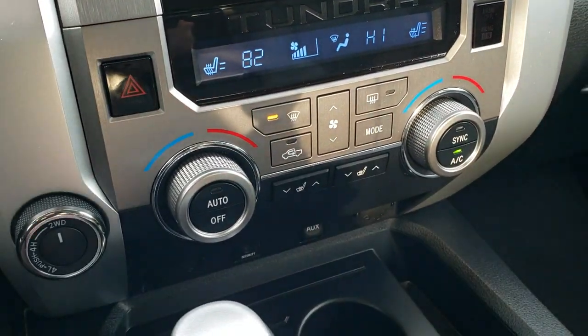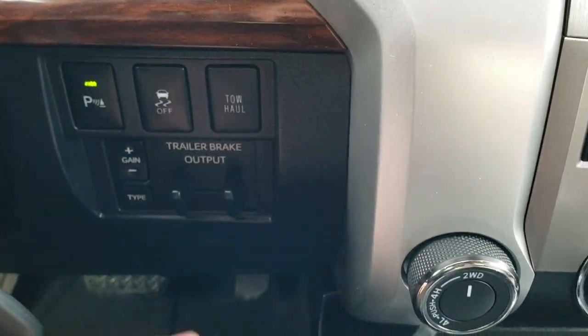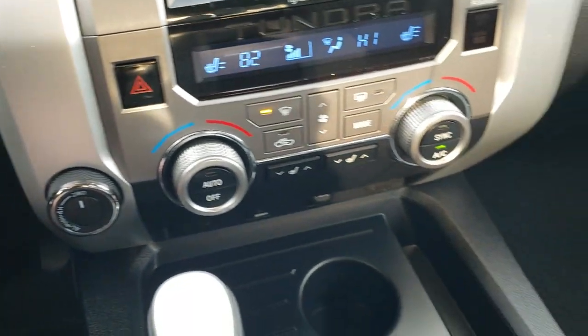Your heated seat buttons and climate controls are down here, along with the turned-out four-wheel drive. Over here you have your stability control and your factory brake controller. Very, very clean throughout.